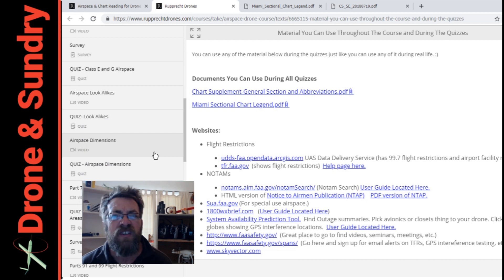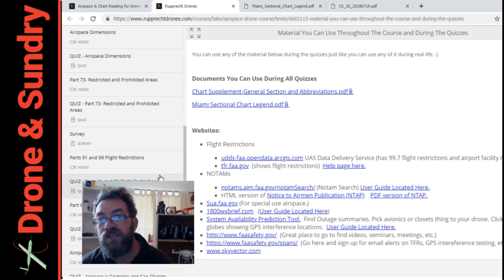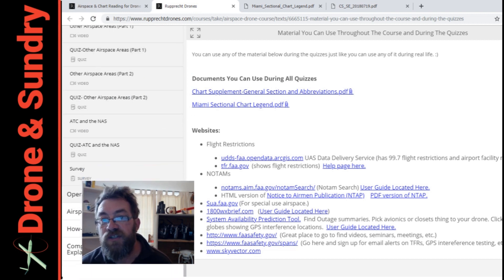I'm sure there's none that look like celebrities. Airspace dimensions, restricted and prohibited areas, Part 73, survey, Part 91 and 99 flight restrictions, special air traffic rules, airspace is complex and can change, and so on and so on.